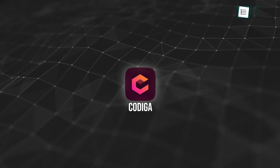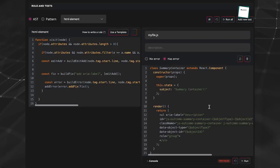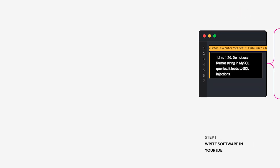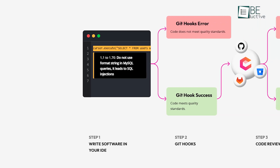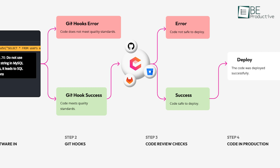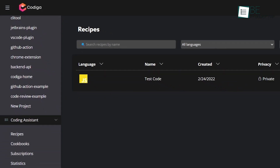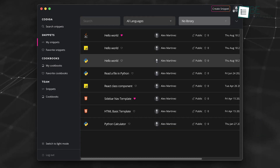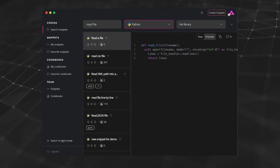Codeega specializes in real-time static code analysis and best practice enforcement. Codeega continuously scans code for issues like bugs, security vulnerabilities, and inefficiencies as developers write, which makes it ideal for teams focused on clean, optimized code. Its signature feature, Recipes, allows developers to create reusable code snippets that adhere to established coding standards, streamlining repetitive tasks.